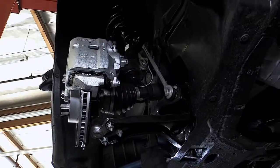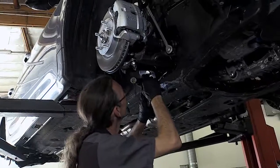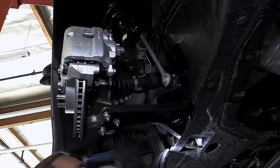Now in the steering part of the digital inspection, he's going to be checking the rack and pinion boots, the power steering hoses, the pump, and the inner and outer tie rod ends — checking for any damage or leaking.